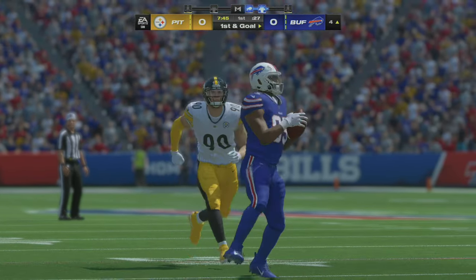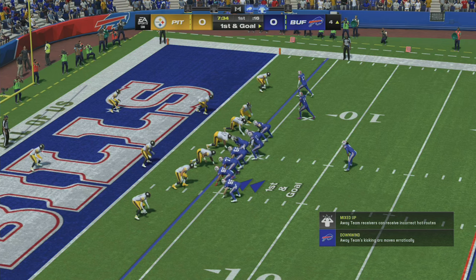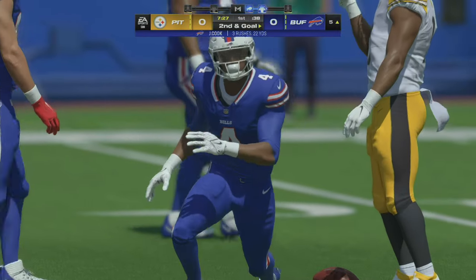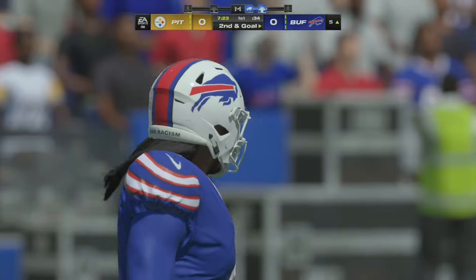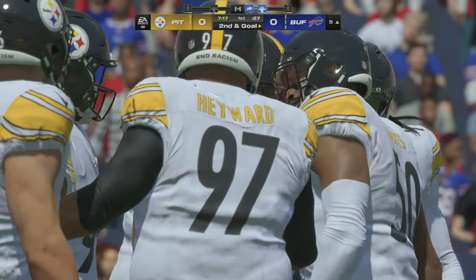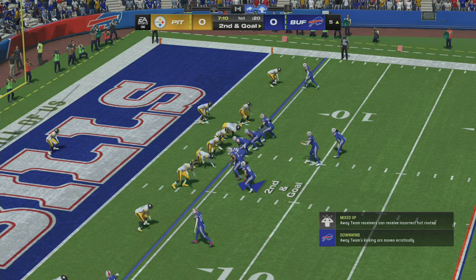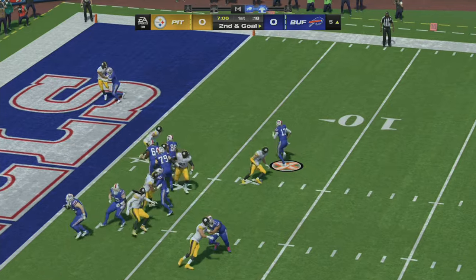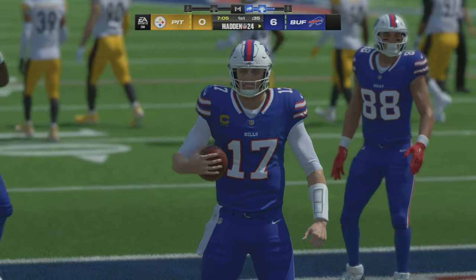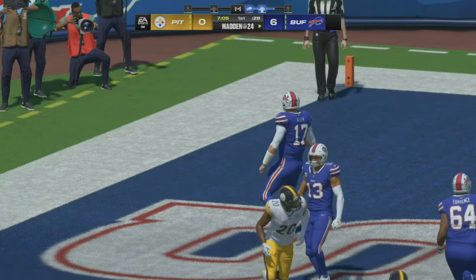A lot of precision being shown on this opening drive — they've been methodical, they've been crisp, and as a reward, they're set up with an early first and goal. Cook goes backwards, loses yardage back to the five, second and goal. We talk about linebackers keeping their eyes in the right spot — he had that eye down the entire time. They throw a lot of misdirection at you, try to fool you. But he correctly figured that one out. And he takes it in across the track for a Bills touchdown — Josh Allen keeping it himself from five yards out. The Bills get on the board first.